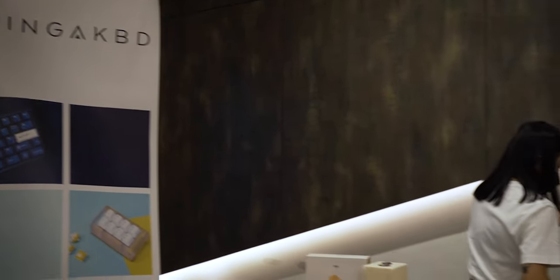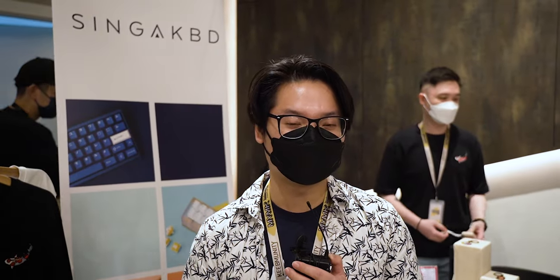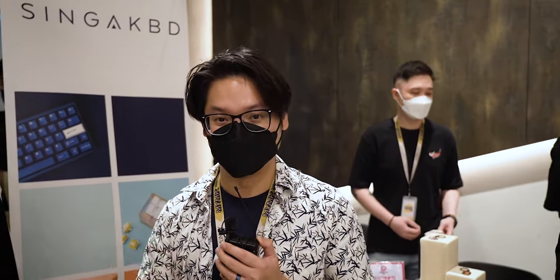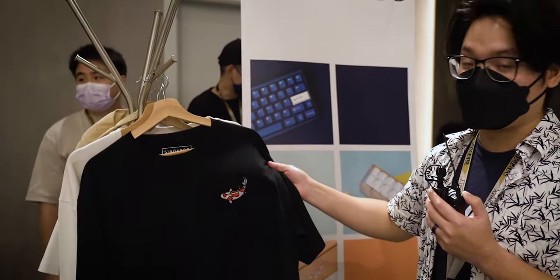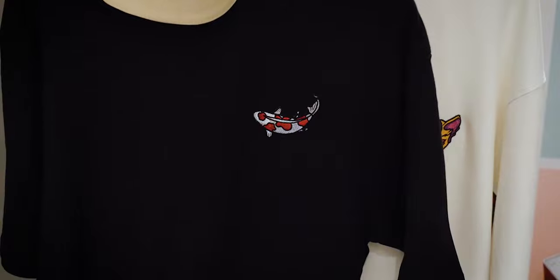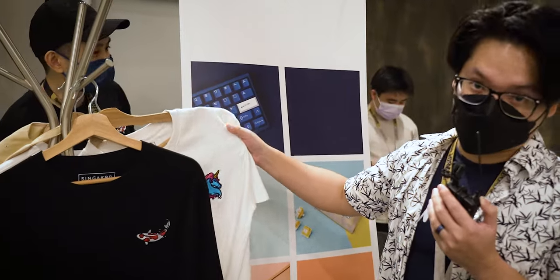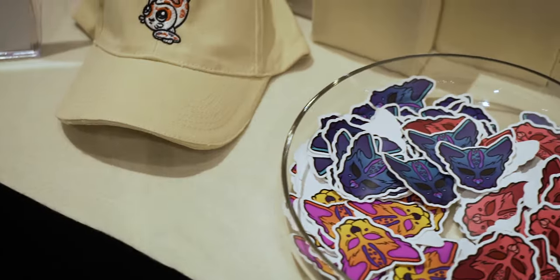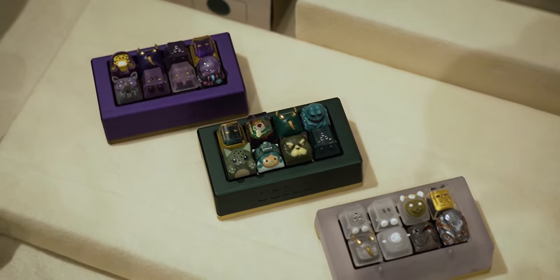We are now at Singa KBD's booth, which is a Malaysian brand. The founder has social anxiety so she can't talk on camera. At their booth they are selling a Kohaku t-shirt, sweaters, and a unicorn t-shirt. You can also buy some keycap artisans and the Ocelot is here for purchase if you are at the keyboard meetup.